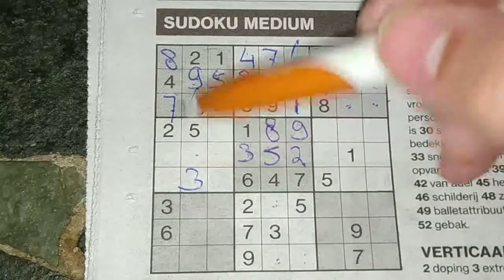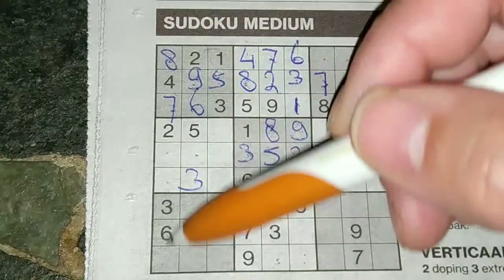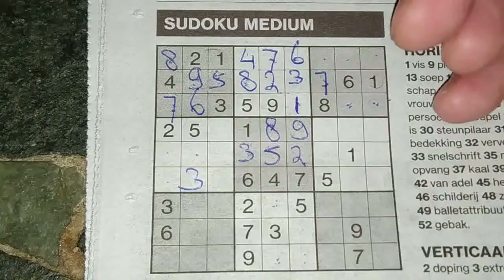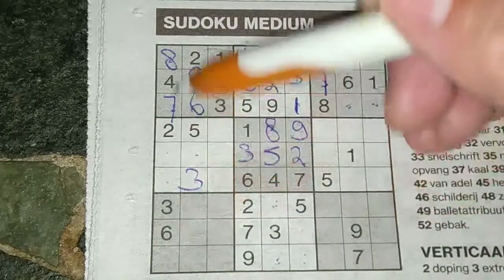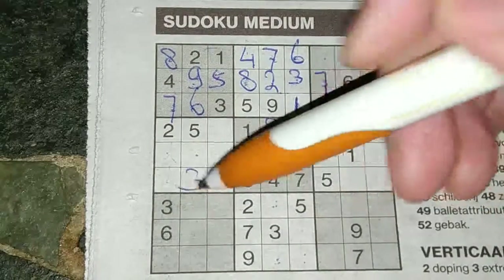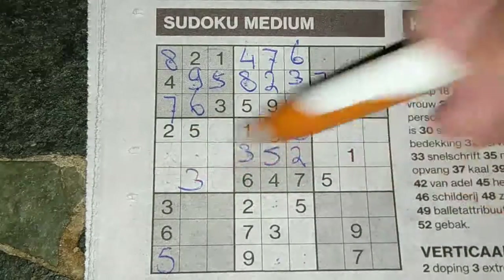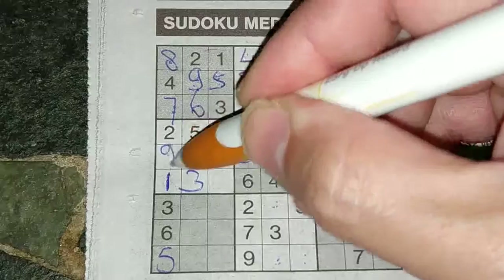First column: three boxes are missing for the numbers one, five, and nine. I see here five, so no five in these two boxes — five must be there. One and nine: I see here an one, so no one there — one must be here and the nine goes there.